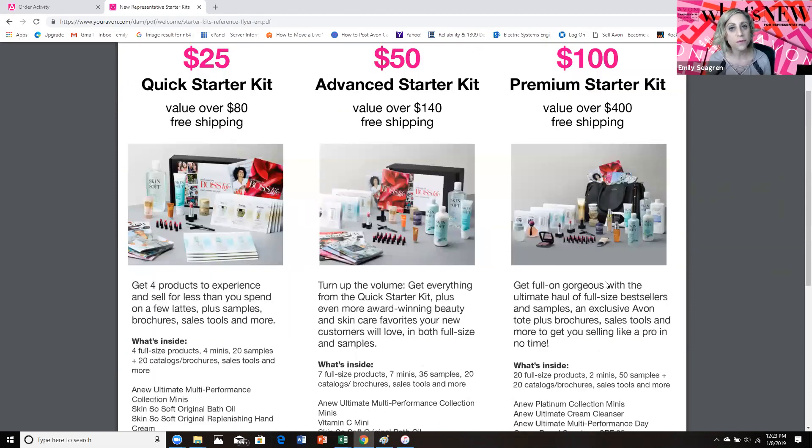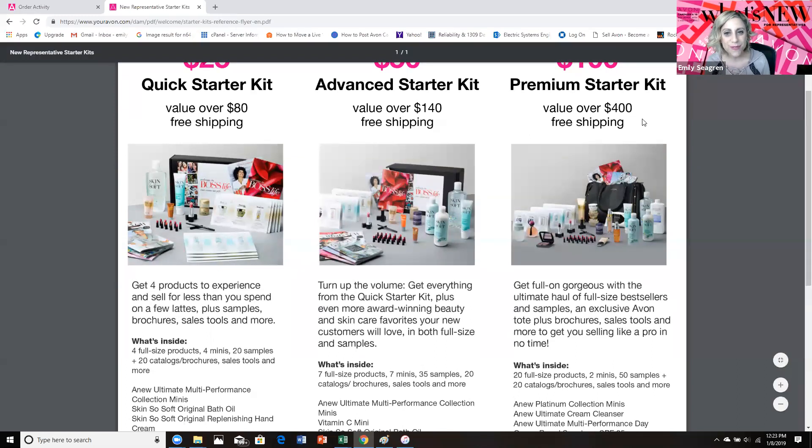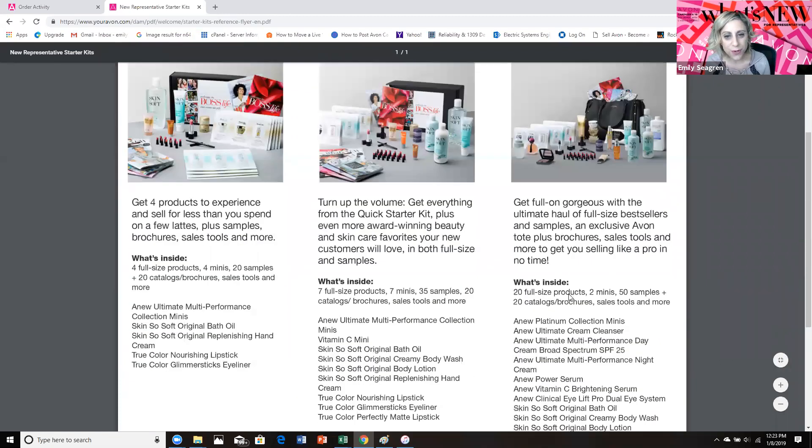It's really going to give you all of the tools you need to start off successfully in Avon. And you cannot get this after you have joined. So if you're all in and you know you're going to be the next beauty boss that rocks it, you're going to get the Premium Starter Kit. That's going to give you 20 full-size products, two minis, 50 samples, 20 catalogs, sales tools, and more.